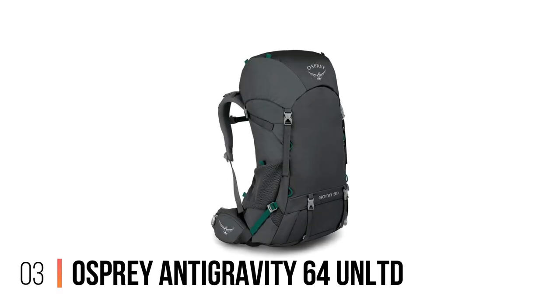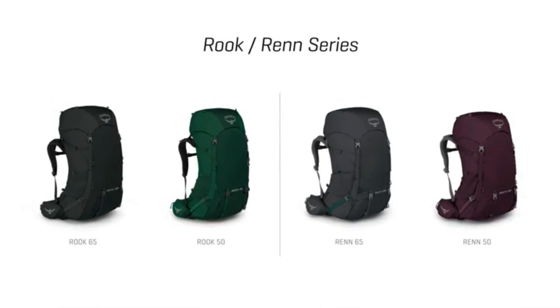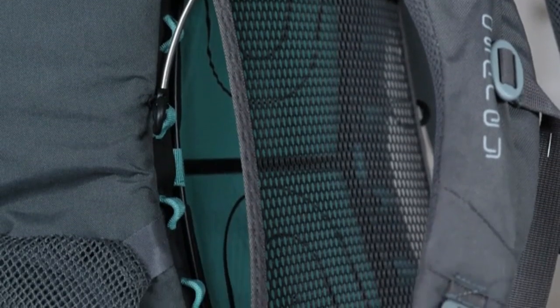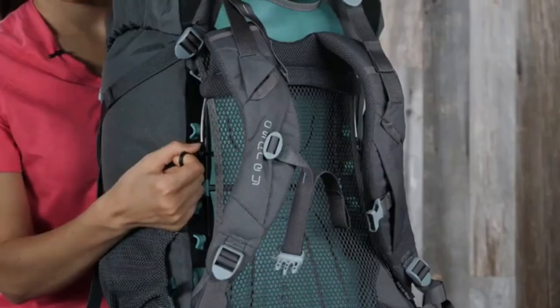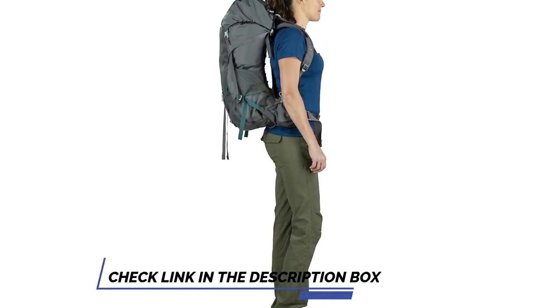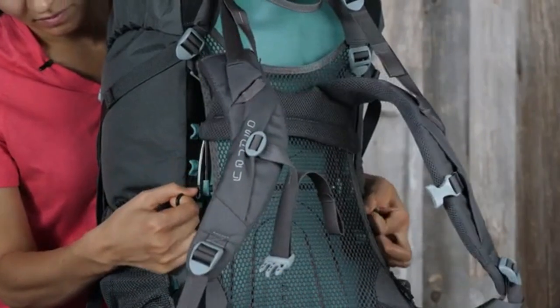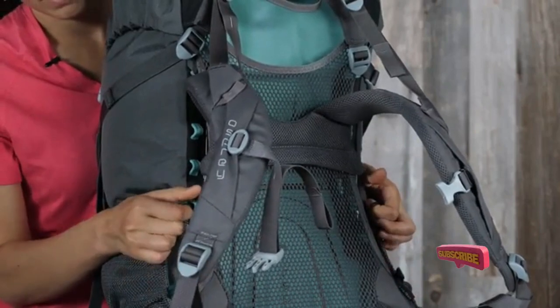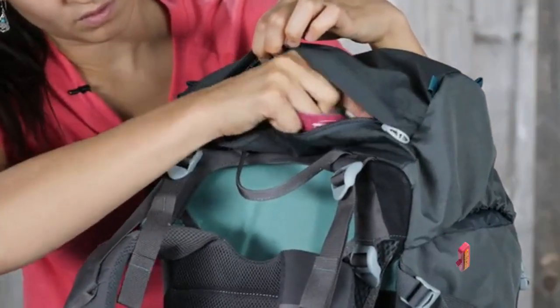Number 3: Osprey Antigravity 64 Unlimited. If you can stomach the extravagant price point, the limited edition Osprey Antigravity 64 Unlimited has a lot going for it. The bag features a 3D-printed back panel that's springy and flexible and does a great job of allowing your back to stay cool and sweat-free, even over an extended hike. It's well specced with plenty of pockets and straps for everything you might need to carry, as well as a compression compartment for your sleeping bag and even room for a water reservoir.